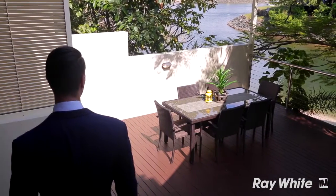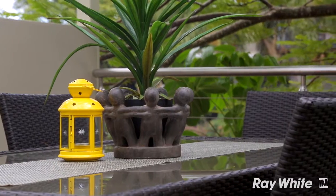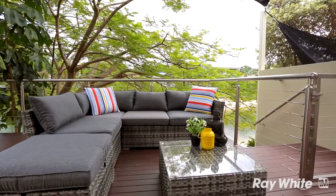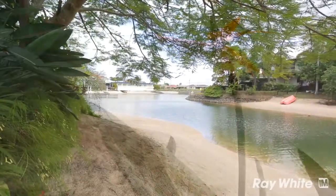To me, the outdoor balcony is a real highlight. There's not a lot of homes in this area that have a secluded outdoor oasis with its own private beach, while still being so close to the action.